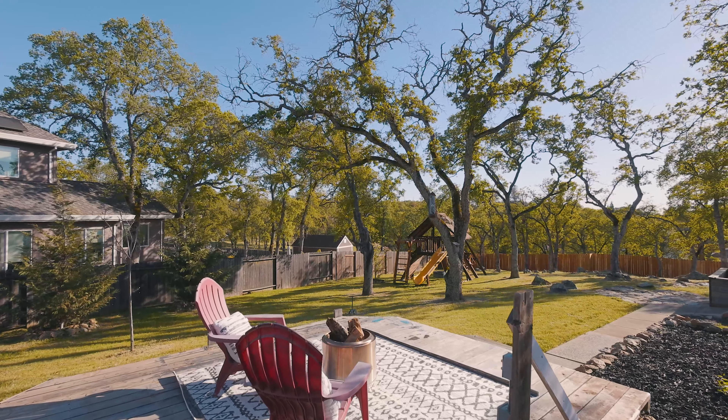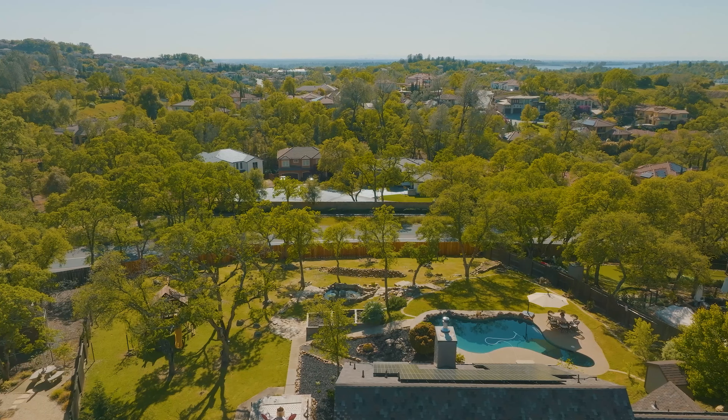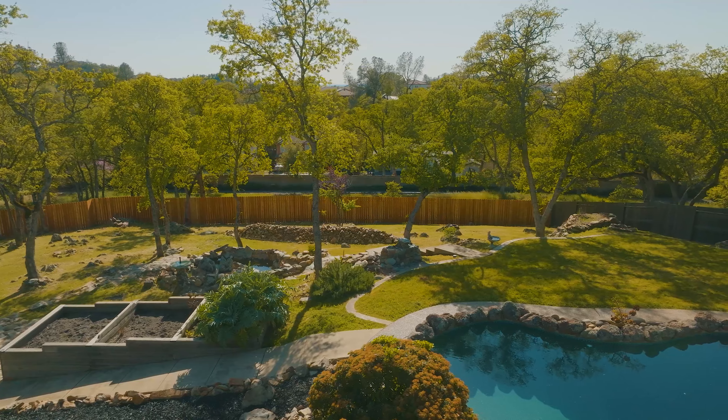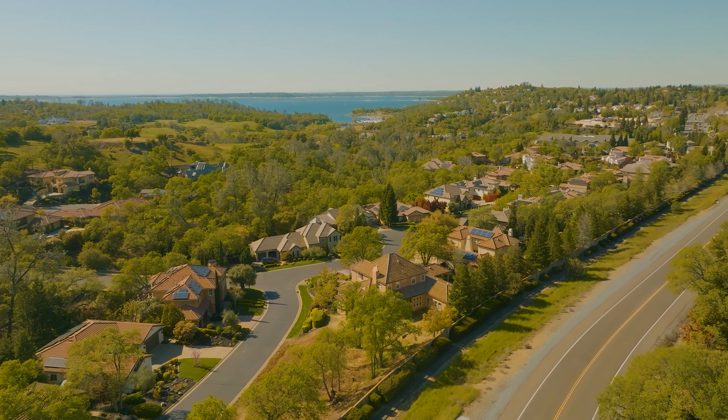Step outside to discover a backyard oasis complete with a sparkling pool, fruit trees, raised garden beds, a majestic waterfall, and a barbecue deck — all offering stunning sunset views to savor each evening. And there's a peekaboo view of Folsom Lake as well.